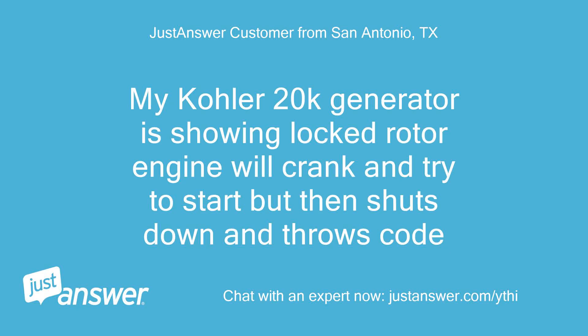My Kohler 20k generator is showing locked rotor. Engine will crank and try to start but then shuts down and throws a code.